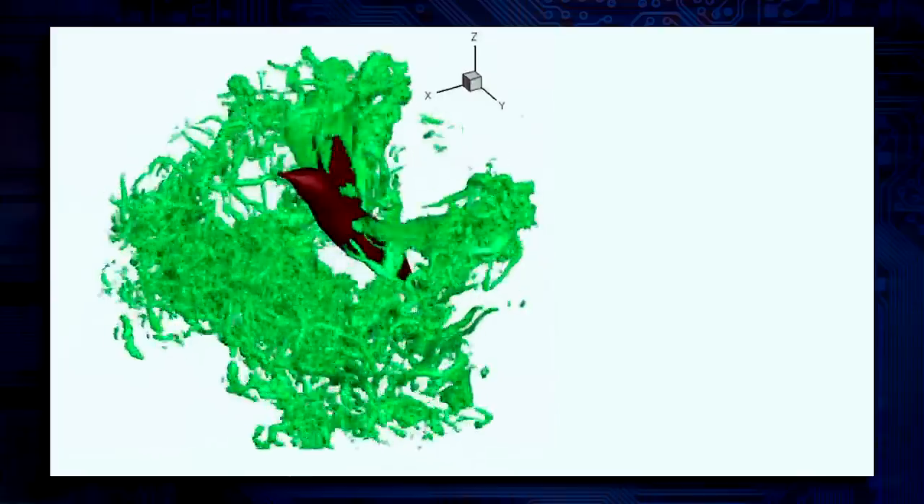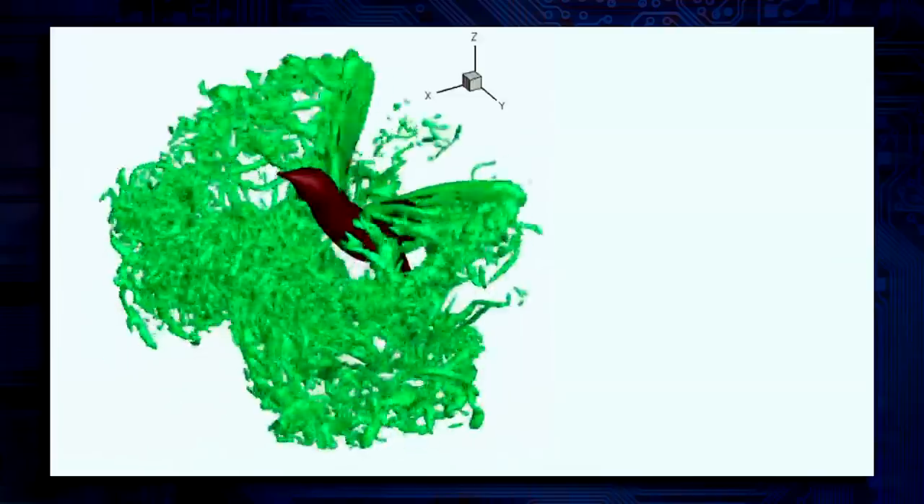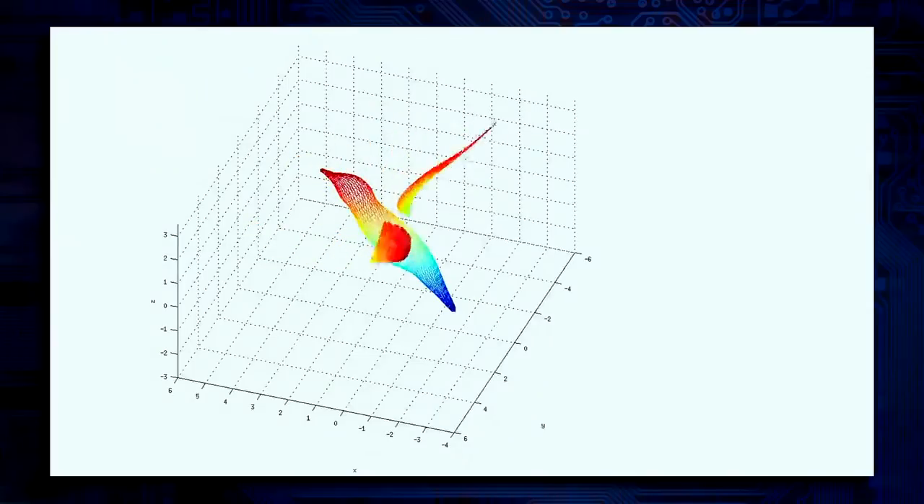So this looks pretty crazy. They have an upstroke and a downstroke when they're beating their wings. During the downstroke, tiny vortices of air form around the wings and combine into one large vortex — see that there — creating an area of low pressure underneath the wing. Air then floods in to equalize the pressure, generating the lift needed to maintain the hover.